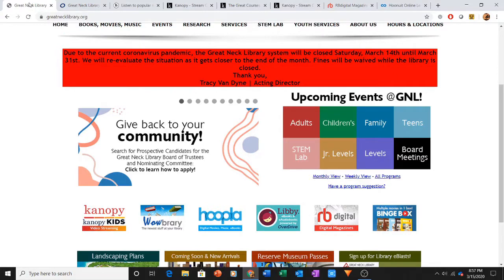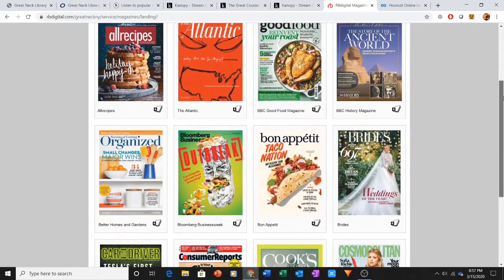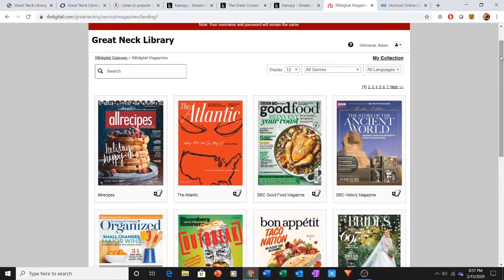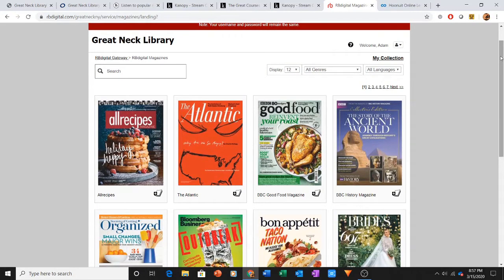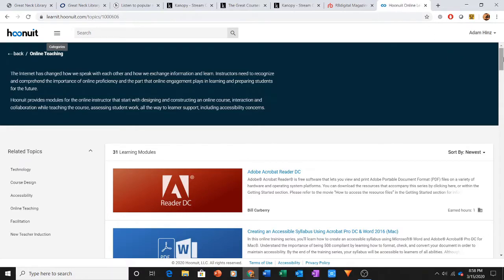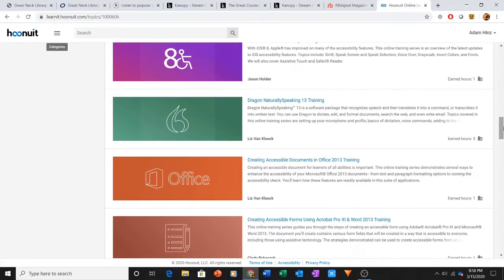Jumping back to the Great Neck Library's webpage — RB Digital is another service we provide. RB Digital gives you access to free magazines, also web-based but available on a smartphone or tablet. You have access to tons of magazines for free, and what's great is there's no time limit on them — they don't expire. I believe you can check out as many as you want. Also through RB Digital, when you log in, you get access to Who Knew It, which is an online learning portal with tons of free online classes that have been curated for you.